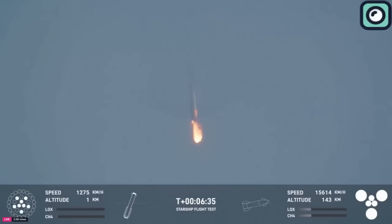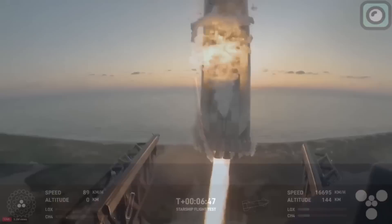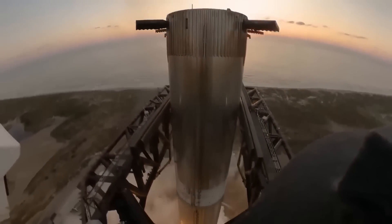After the separation, Booster 13 initiated its controlled descent back to Earth, eventually performing a soft splashdown in the Gulf of Mexico. Unlike earlier test flights, this booster was not designed for recovery via grid fins or a catch attempt.